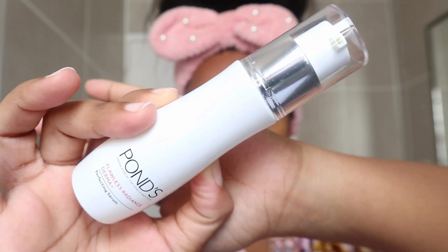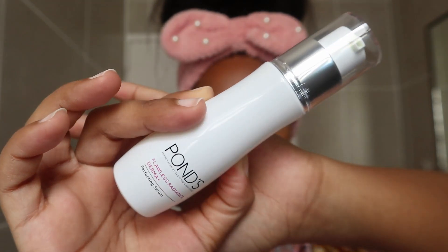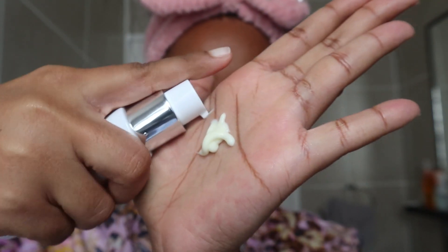Step number three is to put on a serum. This serum has helped me so much with my hyperpigmentation. I've recently started getting really bad hyperpigmentation around my cheek area, so I've been targeting that the most after my acne. And let me tell you — this serum works.